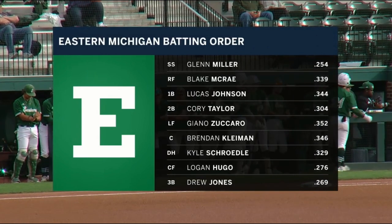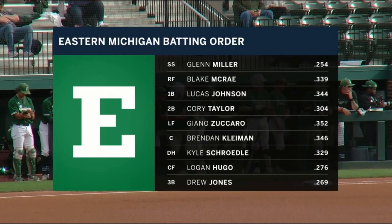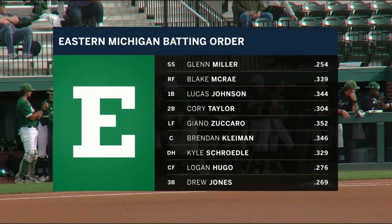Michigan batting order — Miller's in the leadoff spot, but Lucas Johnson looks like a player to watch in that three hole.